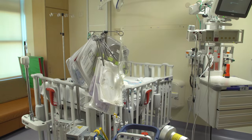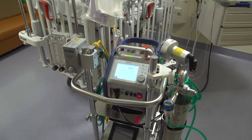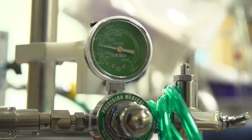ECMO stands for extracorporeal, which means you're taking the blood out of the body, membrane oxygenation, which means that you're then oxygenating that blood. It allows us to provide an artificial pump of the heart and artificial oxygenation of the lungs.